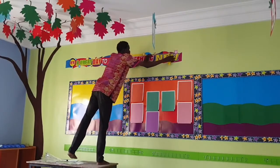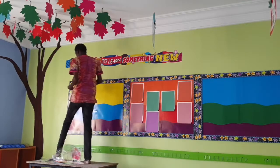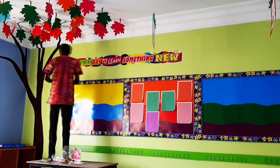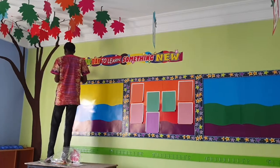Our product line includes Ibenkot classroom banners, Ibenkot display boards, Ibenkot instructive display boards, Ibenkot motivational display boards, Ibenkot classroom mobile and Ibenkot window stickers.